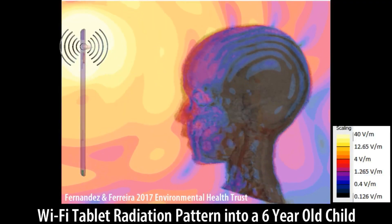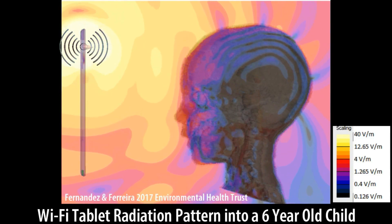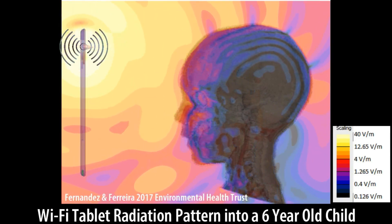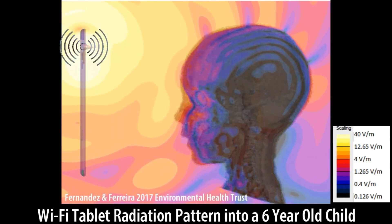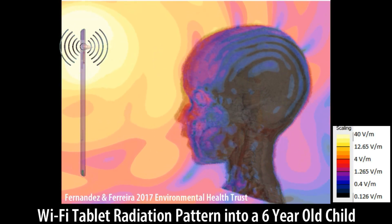Now this is a simulation of the Wi-Fi electrical field in a 6-year-old child facing a tablet. We have the tablet at 150 mm from the head, which is a little less than 6 inches.